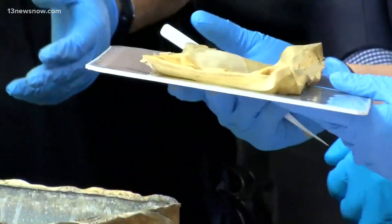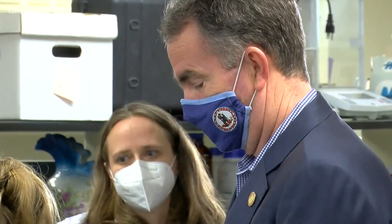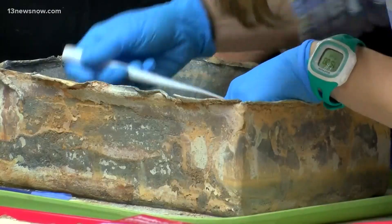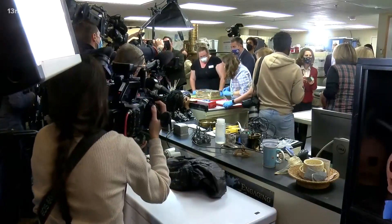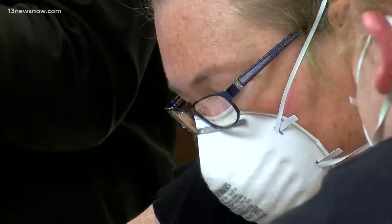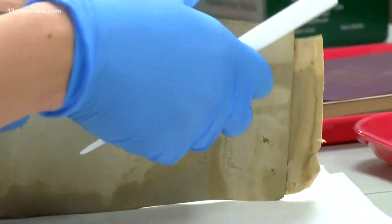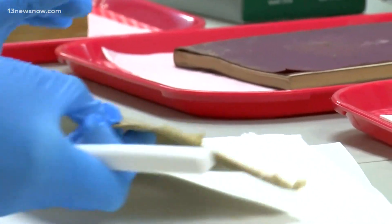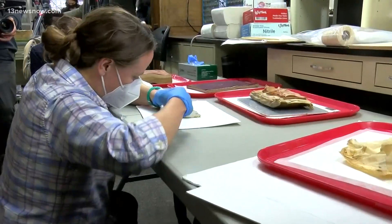One of the books inside was an 1875 Almanac. Governor Ralph Northam helped the team open up the lid this afternoon, after the team took meticulous steps to conserve that box. They also used x-rays to figure out what the box was made of — they originally thought it was copper, but found out it was made of lead, which helped them determine how to best open it.